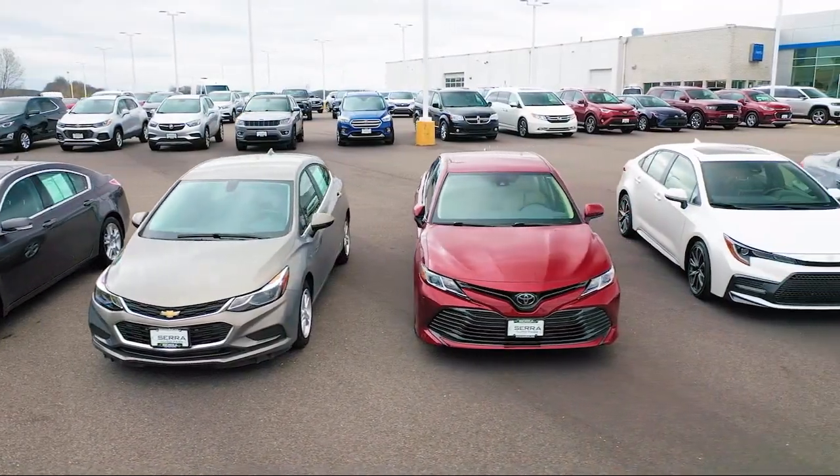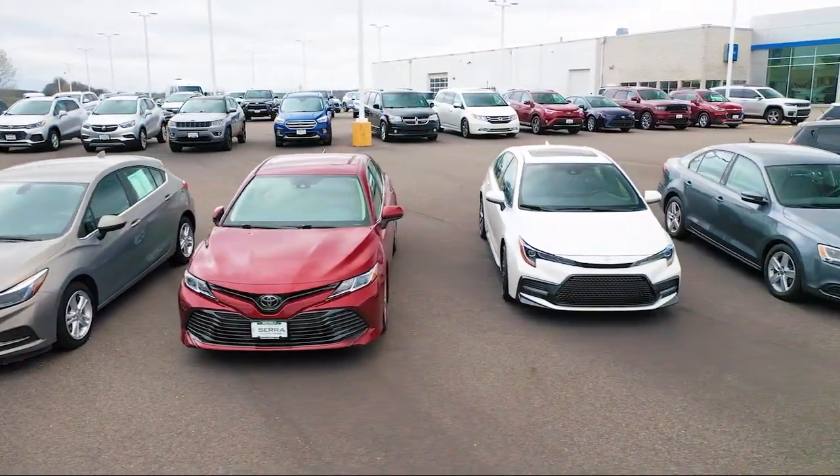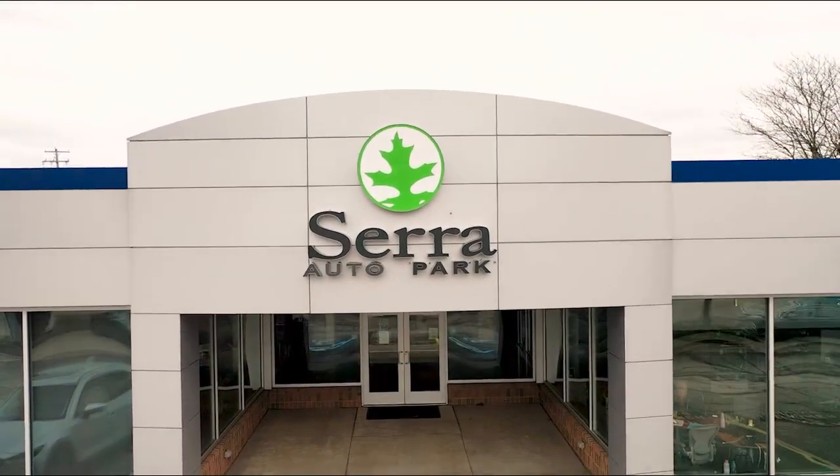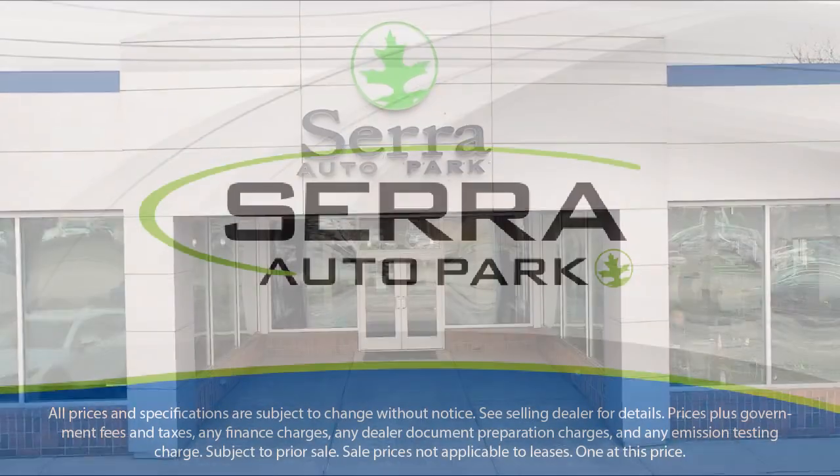From our manufacturer awards to our 4.8-star Google rating, our customers tell the story — Sarah Auto Park is the best place to purchase your next vehicle. Come see us today.